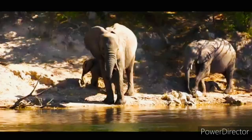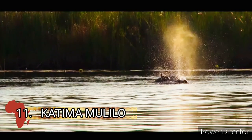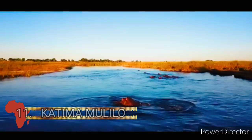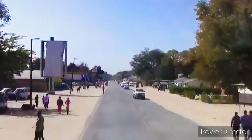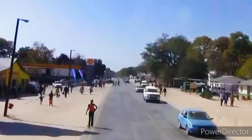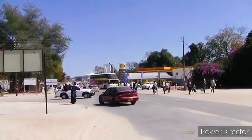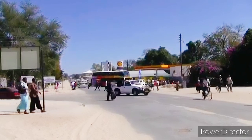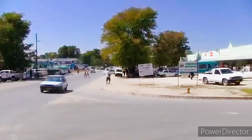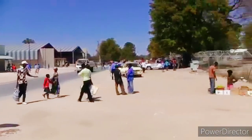Taking up the 11th spot is Katima Mulilo. Katima Mulilo is the capital of the great Zambezi region in Namibia. It is located in the Caprivi Strip and has an estimated population of about 28,000 inhabitants. The nearest town to Katima Mulilo is Rundu, about 500 kilometers away.